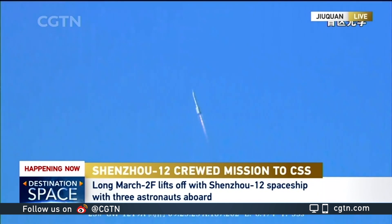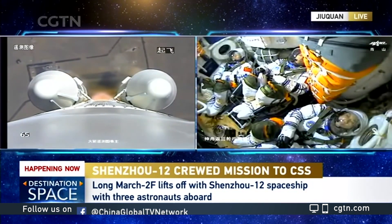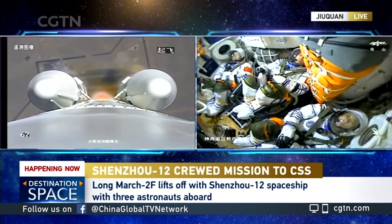A major event coming up is the separation of the escape tower, and that's going to happen about two minutes into the flight. Because the sky today is really clear, we have a beautiful view — a clear visual of the rocket climbing, launching off into the sky.